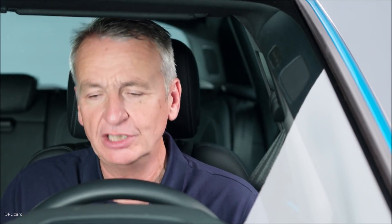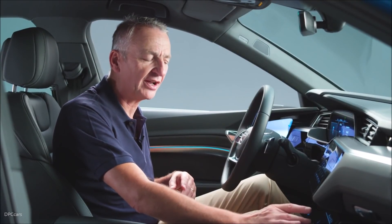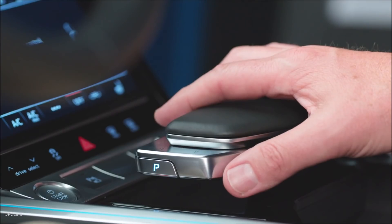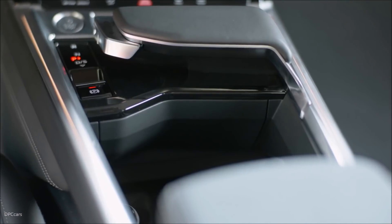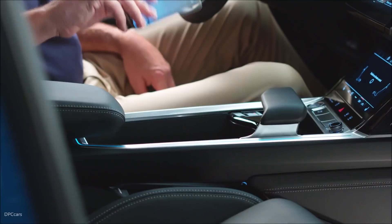The first thing you notice inside the e-tron is the quality — everything is absolutely first class. A wrist rest, of course, just to make selection of everything a little easier. This is also the shifter, because it's fully electronic — all you need is one little lever to change gears. That means no gear selector and no transmission tunnel, so in here, room to charge all your devices. It really is a wonderful environment to find yourself in.